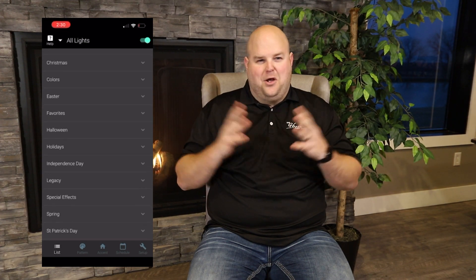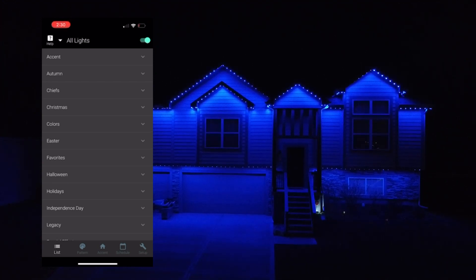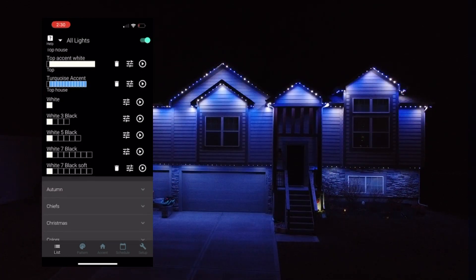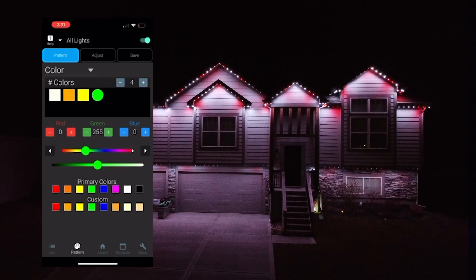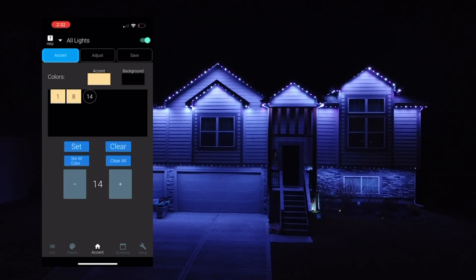One of the biggest things that attracted me to the JellyFish product was the complete customization. In today's world everything is about what people want custom. Each event is different, so having the ability to control these lights right from my phone and customize each client's color scheme to our building — so that when clients and their guests pull up for weddings and events it just wows them.